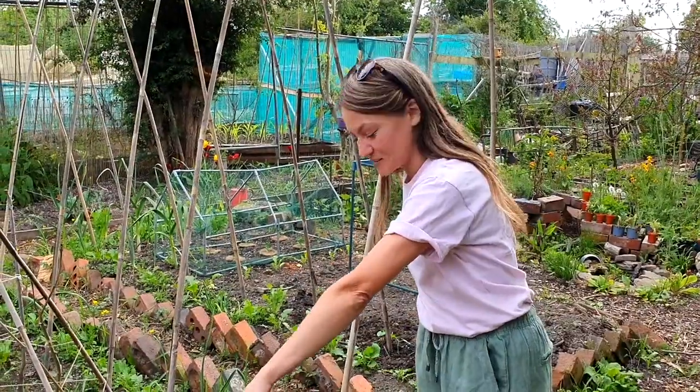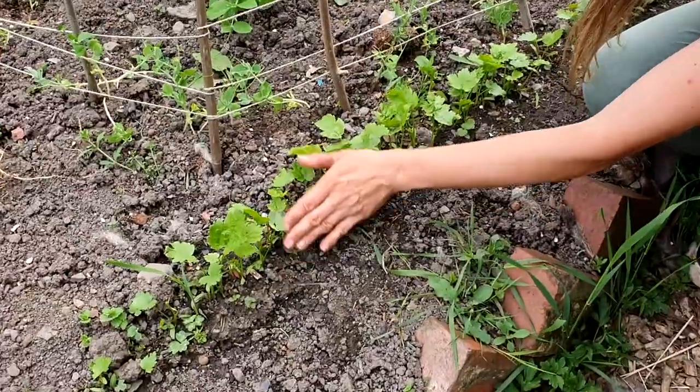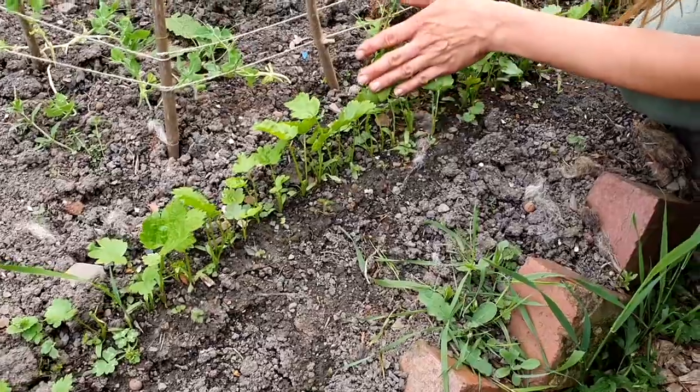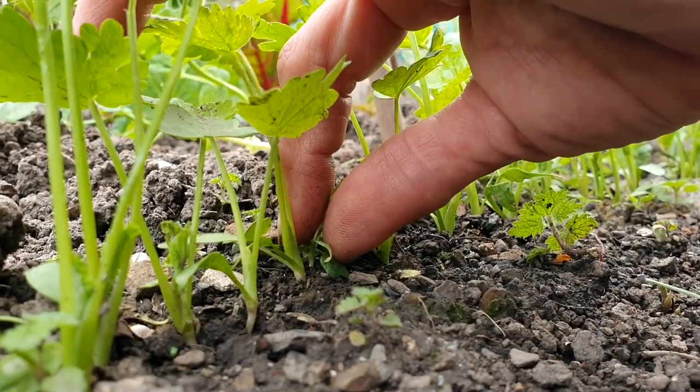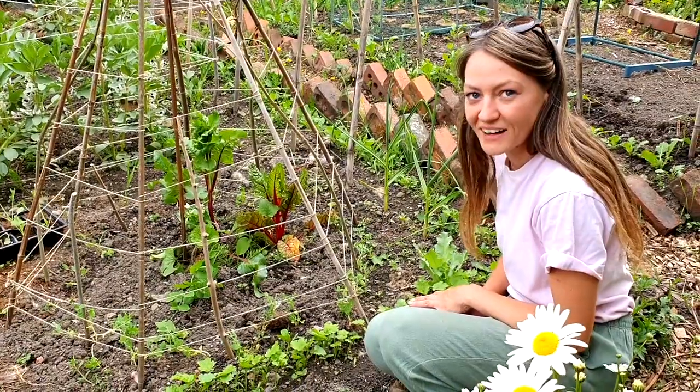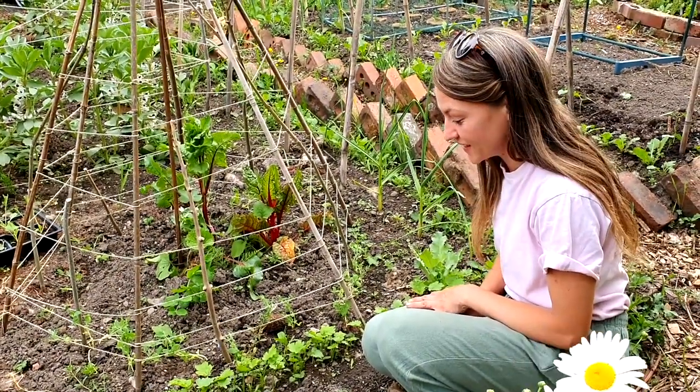Look how well my parsnips have germinated this year. I did a little trick that I heard about on Instagram — putting down a plank of wood after you've watered and sowed it. It essentially keeps in the moisture and creates a bit more contact with the soil. Sometimes you hear about these little hacks and you think they're going to be rubbish, but it really works.